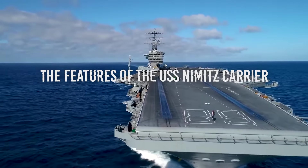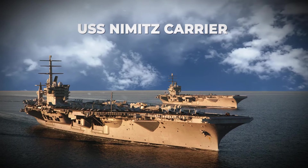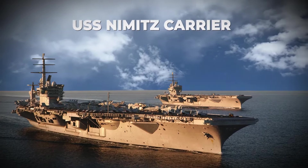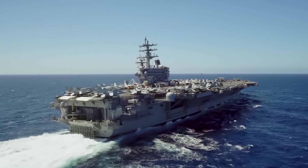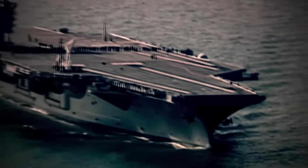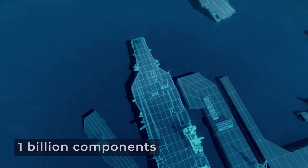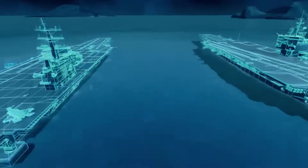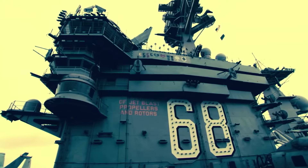The features of the USS Nimitz carrier. An aircraft carrier, at its core, is a ship equipped with a flight deck serving as a runway for aircraft takeoff and landing. With speeds exceeding 40 miles per hour, carriers boast the capability to traverse oceans swiftly. The USS Nimitz-class mega-aircraft carriers, comprising nearly one billion components, stand as marvels of engineering. Despite their intricate nature, their fundamental principles are pretty straightforward.